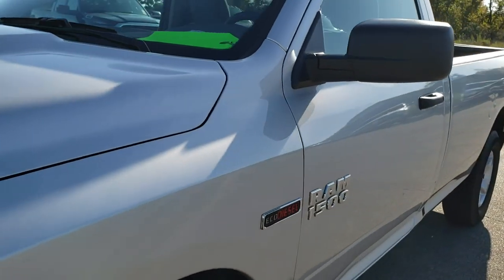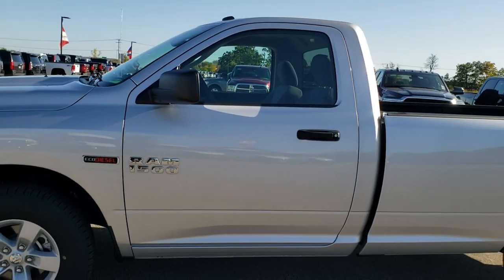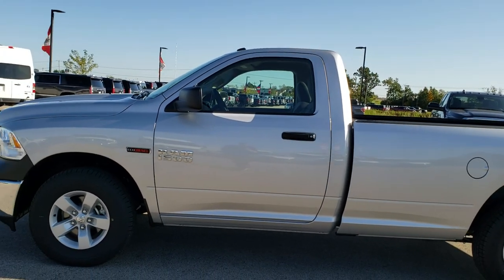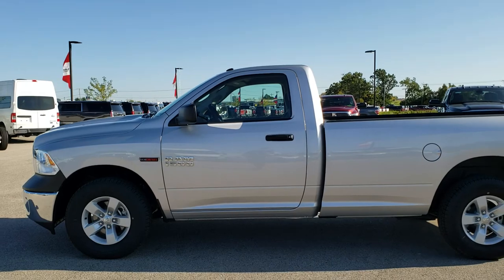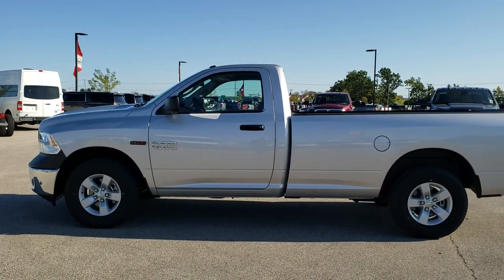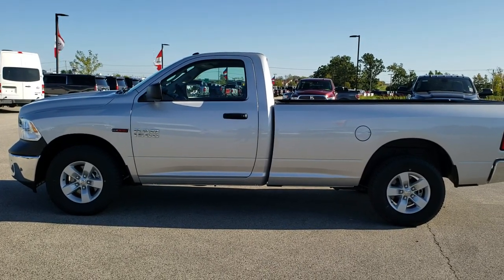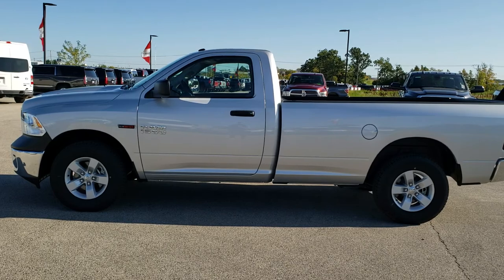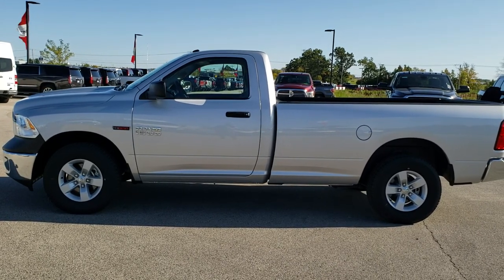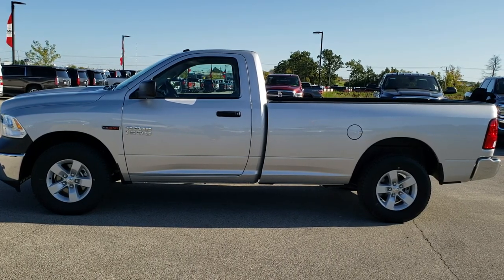This truck is all set and 100% ready to go. I'd personally like to thank you for checking out the video today, and hopefully from this HD video you've been able to tell just how clean this truck is — inside and out. To see more pictures of this truck or one of our other 450 new and used vehicles, go to www.summitauto.com for full pictures and descriptions from two locations. For more HD videos, go to youtube.com/summitauto. Remember to like, subscribe, and share this video and all the videos you see there. Click the subscribe button to our YouTube channel in the bottom right.